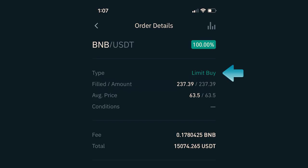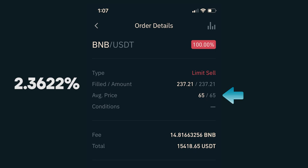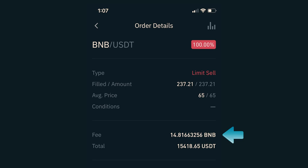A couple hours later, I found another great opportunity and I jumped back in. I placed another limit buy to purchase BNB at $63.50, which got filled and I received 237.39 BNB. After a fee of 0.1780425 BNB, my investment was worth $15,074.26 USDT. Immediately after I purchased the coins, I placed a sell order with the target price of $65.00, which is a 2.3622% gain for this trade. By the way, there is an error in the history — I got charged USDT and not BNB. It actually filled 44 minutes later, and I ended up with $15,418.65 USDT. This particular trade made $344.